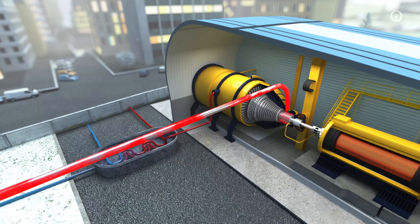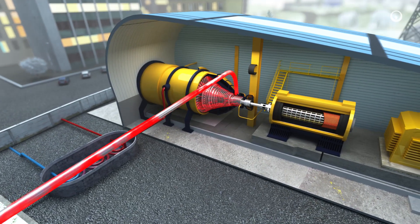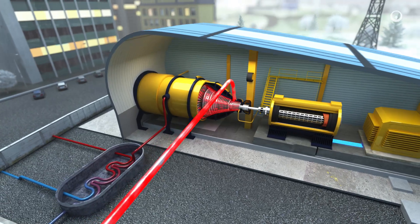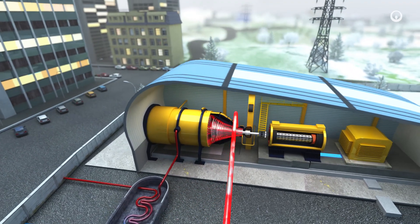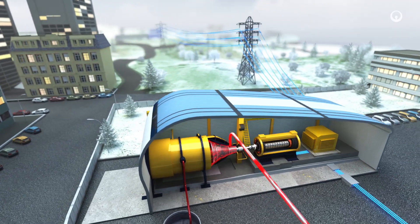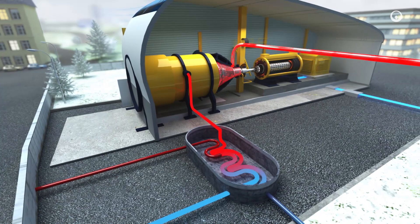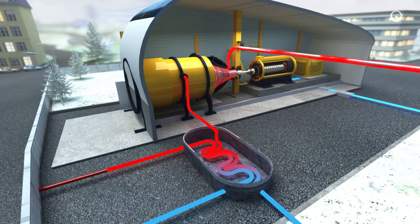The steam is piped into a turbine to rotate it. The rotating turbine powers a generator which produces electricity. This electricity then powers the plant or feeds into the high voltage electric grid.